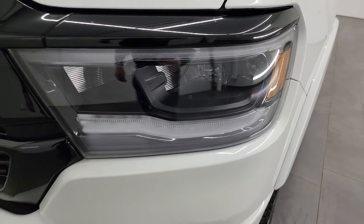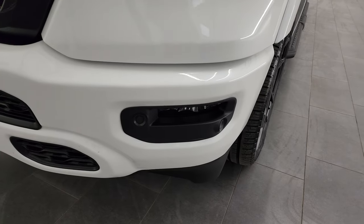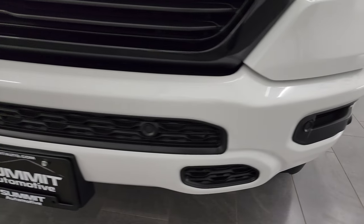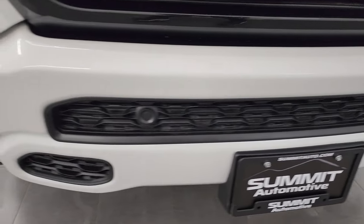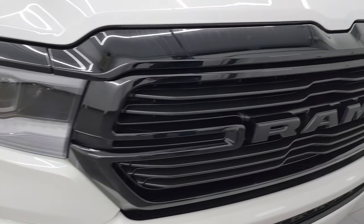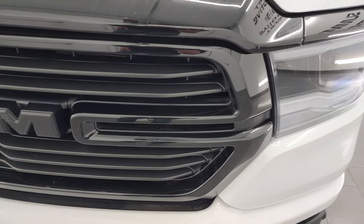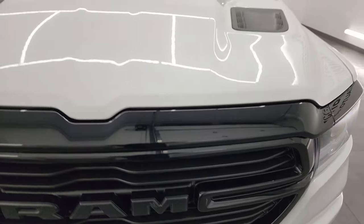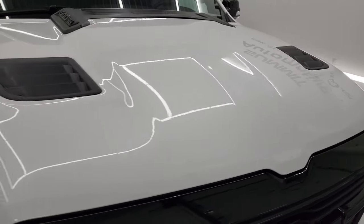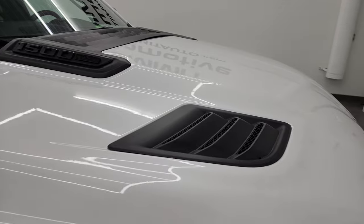It has LED headlamps, LED running lights, and LED fog lamps. We'll turn all those lights on at the end of the video so you can see how nice and bright they are. The front bumper is in fantastic condition — no dents or dings — and it does have the gloss black grille surround. The hood is in really nice condition with a sport style and vents on it.